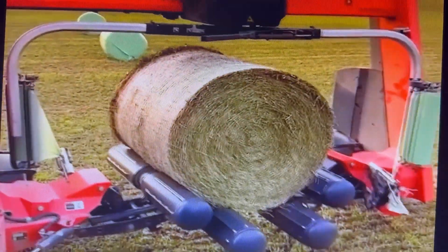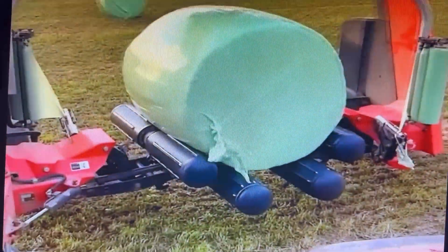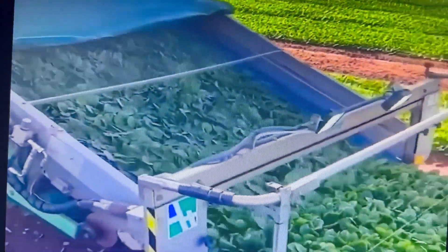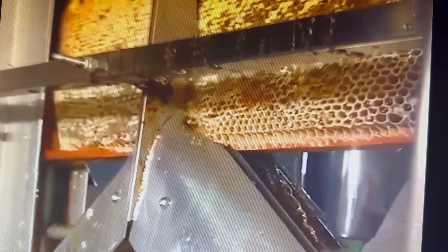Rollers spin a bale of hay for multi-directional wrapping. Spinach is clipped and sent up a belt for human packaging. Hexagonal compartments of honeycomb are sliced off mechanically.